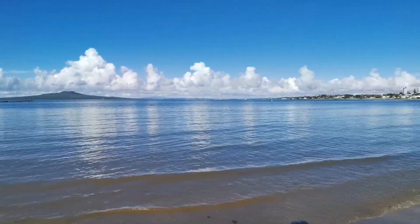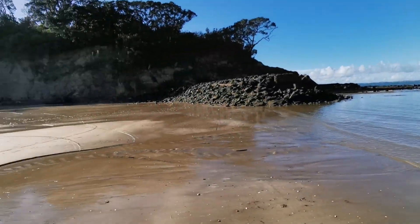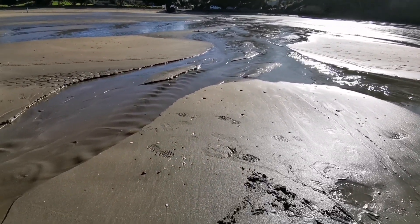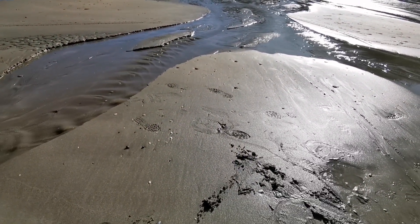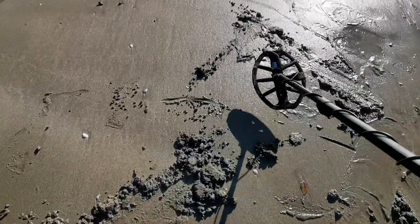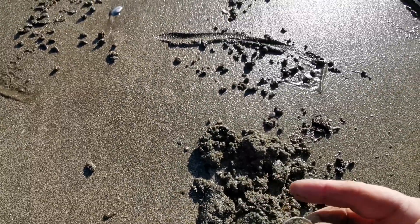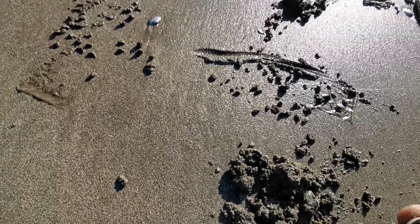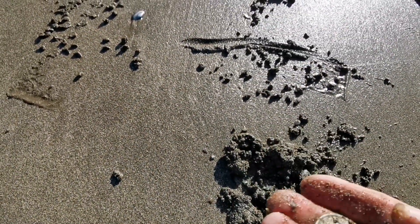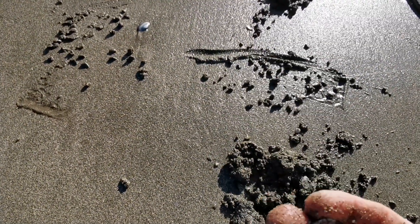Hey guys, we are just down the beach, beautiful afternoon, so I thought I'd come out for a detect. Haven't found much but I got a very solid signal — a solid 17 — and I haven't had a close look at what it is but holy smokes, that far out, I thought it was just going to be like 50 cents.